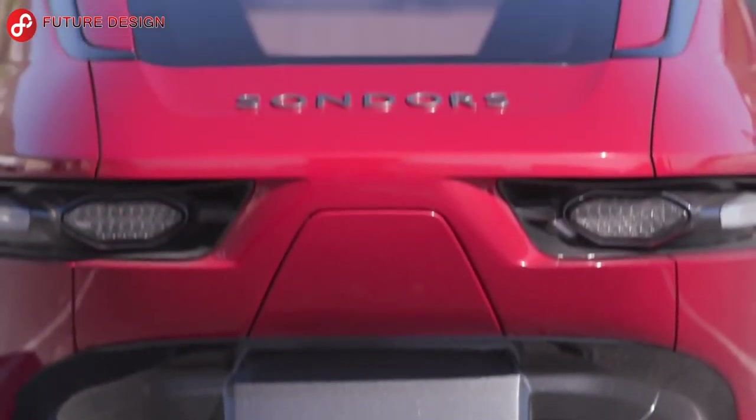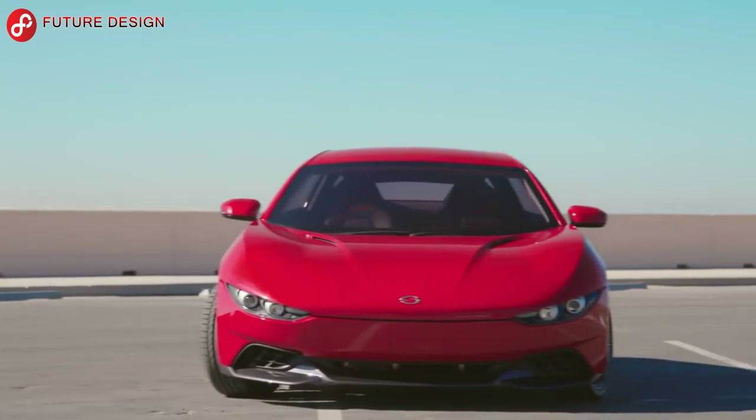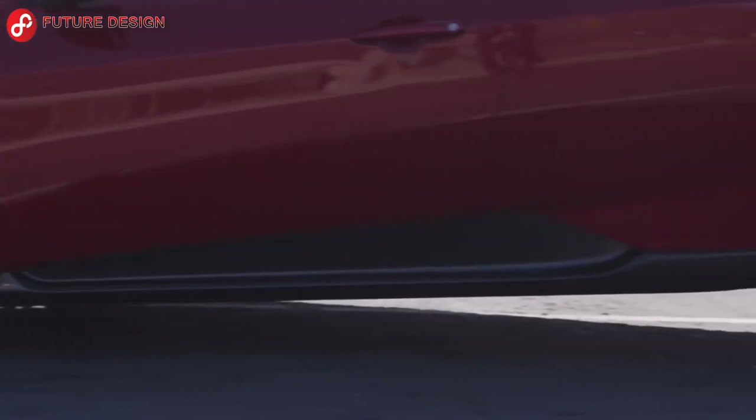Hello everyone. Our first video is a three-wheeled car powered by an electric motor, designed by the Sandor's company. This vehicle dazzles with its design.